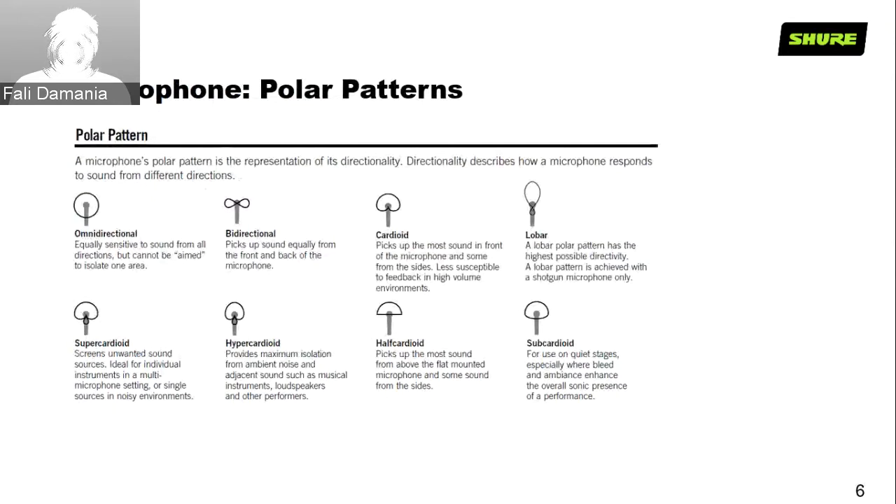Let's have a quick look at microphone polar patterns. Omni-directional captures from all sides — front, back, top, left — all directions equally. Bi-directional captures in opposite directions. Cardioid is the typical polar pattern we use day-in and day-out; the SM58 and SM57 are all cardioid. The lobar polar pattern has the highest possible directivity and is generally found in shotguns used for audience pickup and broadcast.